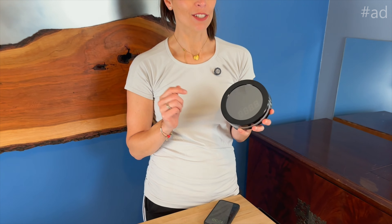Hey, I'm Sarah, and I just received this spy camera. It's really neat.